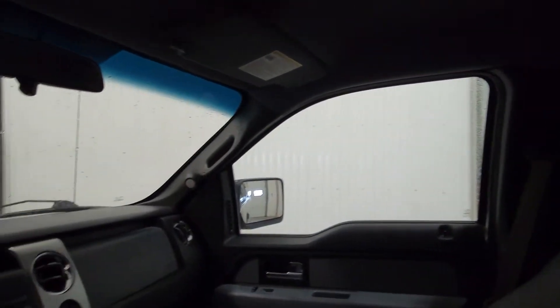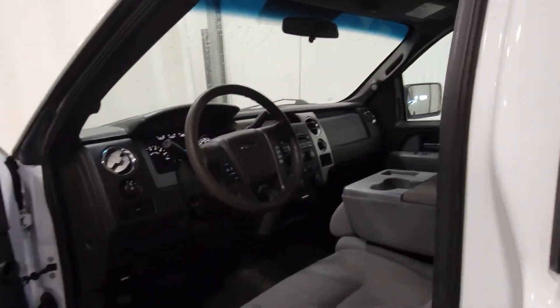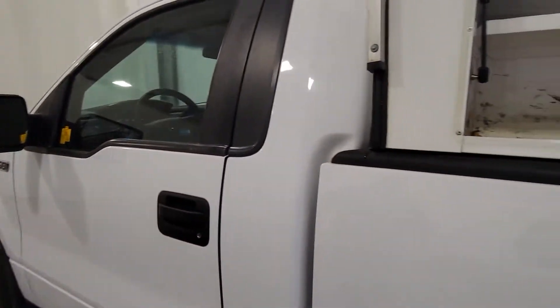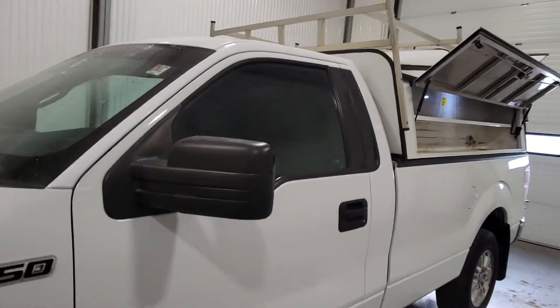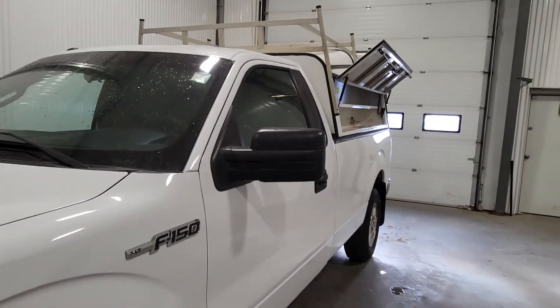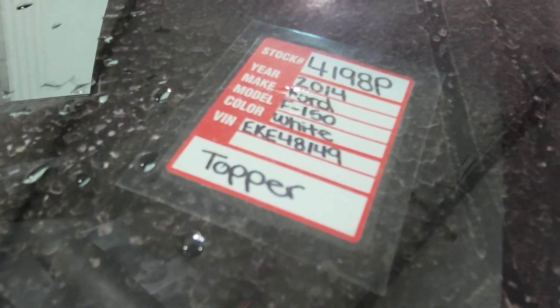If you're looking for a certified, inexpensive work truck, this would be a pretty good go-to option. The truck runs and drives really, really well and it looks fantastic cosmetically, so I wouldn't be shy about the kilometers on this one. Again, stock 4198, 2014 Ford F-150. Thank you.